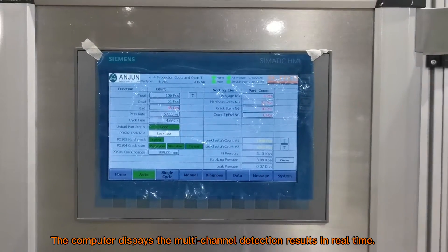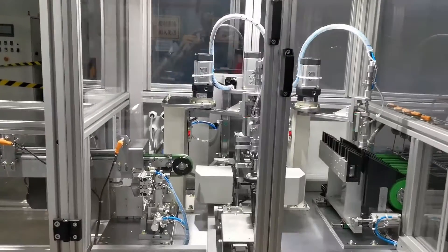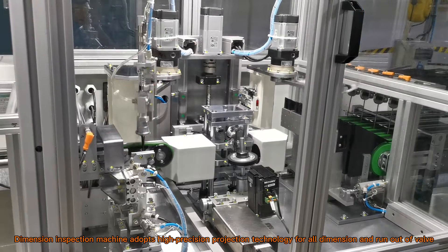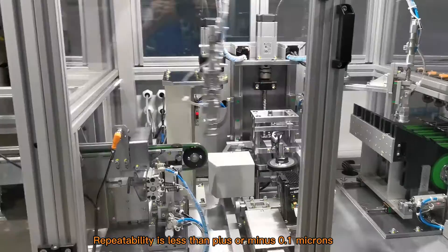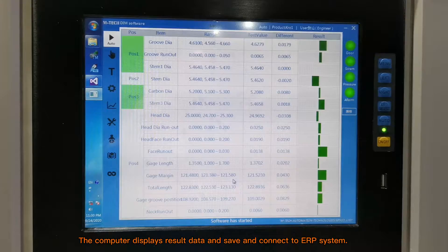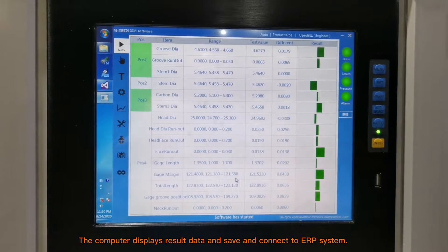The computer displays multi-channel detection results in real-time. The dimension inspection machine adopts high-precision projection technology for all dimensions and run-out of the valve. Repeatability is less than plus or minus 0.1 microns. The computer displays result data, saves it, and connects to the ERP system.